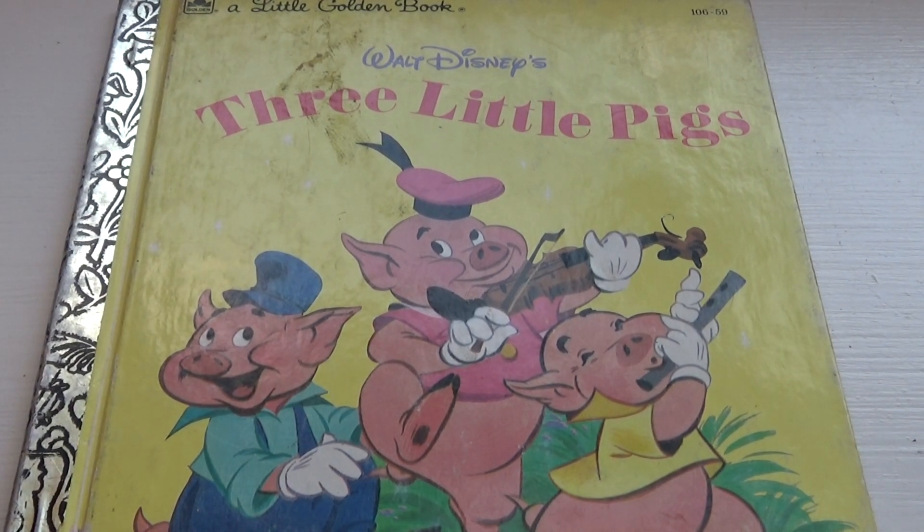Sometimes, you know, books that are first editions and stuff like that, they're very valuable. So I don't know about a 1953. Let's just see what we have here.